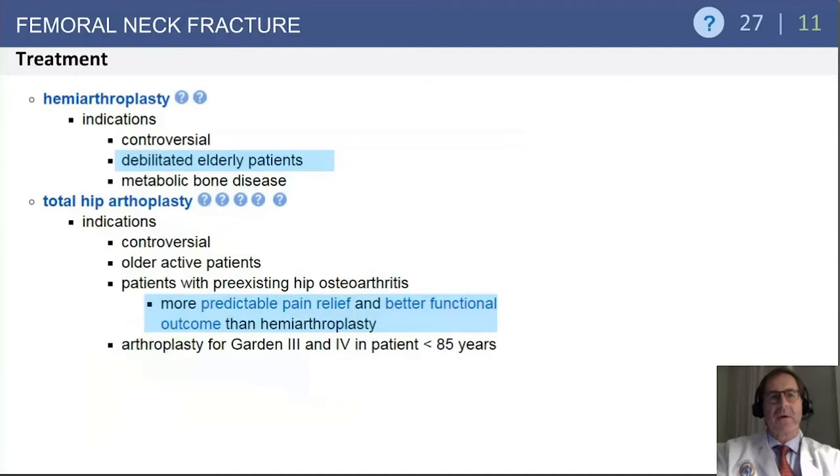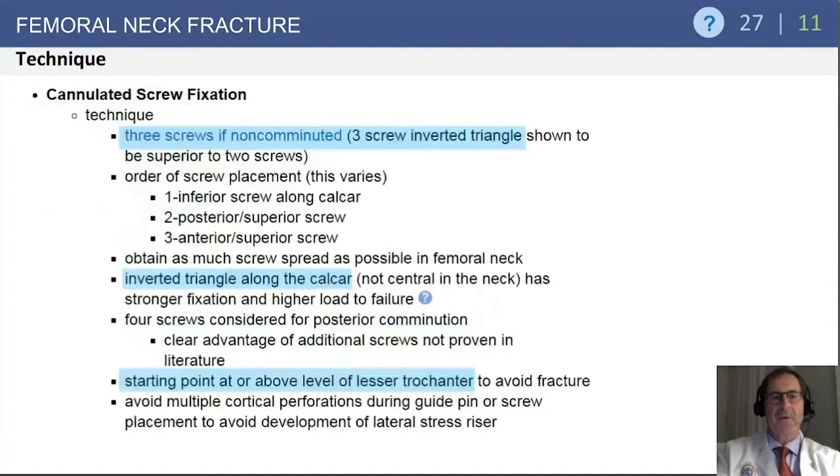Hemiarthroplasty is typically reserved for the debilitated elderly patient. For more active patients, total hip arthroplasty can be considered — it is more predictable with regard to pain relief and has better functional outcomes than hemiarthroplasty. However, THA is usually reserved for patients under 85 years of age who were community ambulators before the injury.